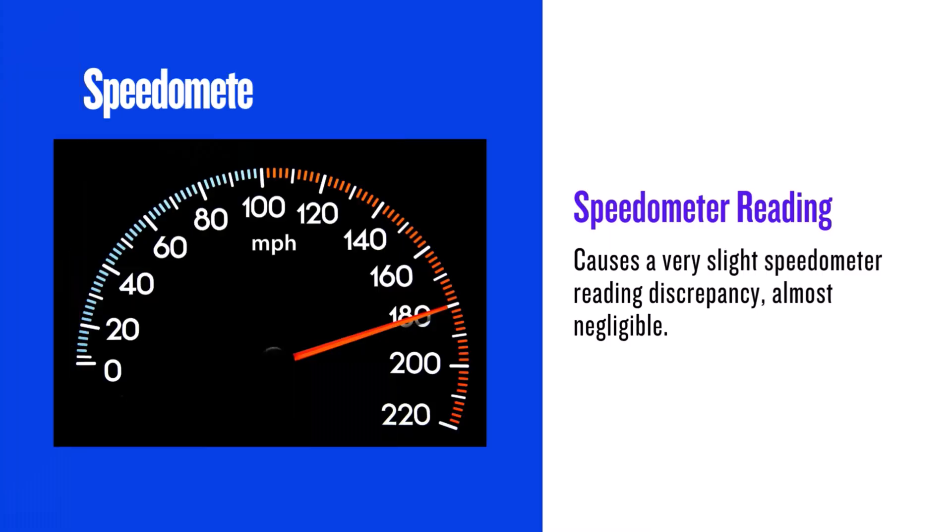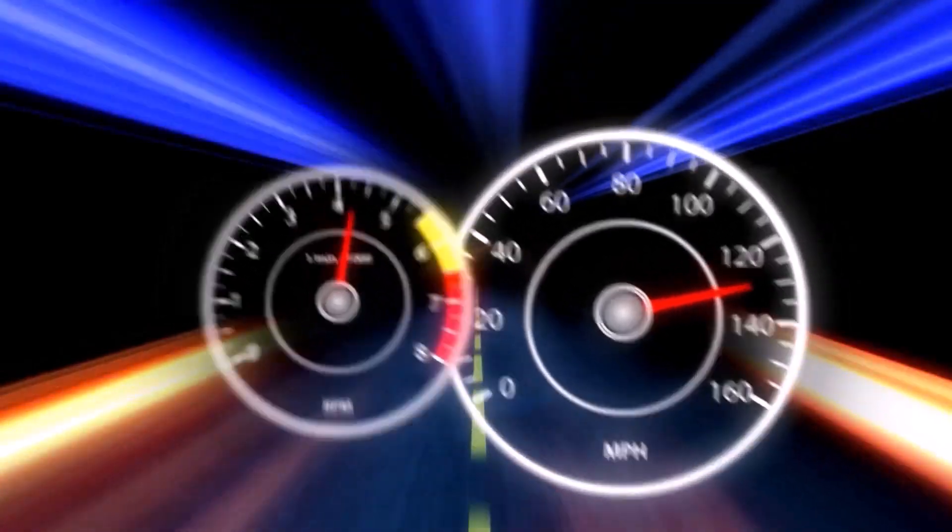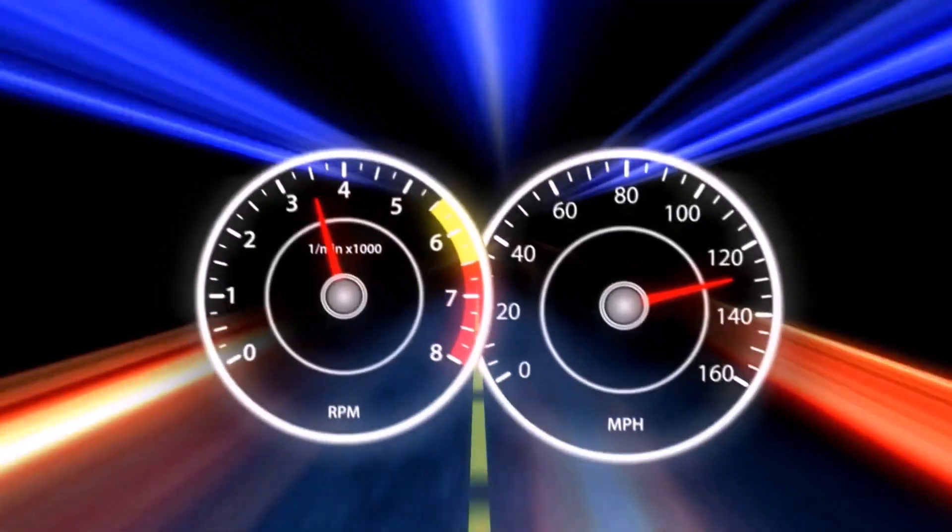With the 255/50R20, your speedometer will read slightly higher than your actual speed. At 20 miles per hour the difference is only about 0.09 miles per hour. Again, this is a very minimal difference and not something to really worry about.